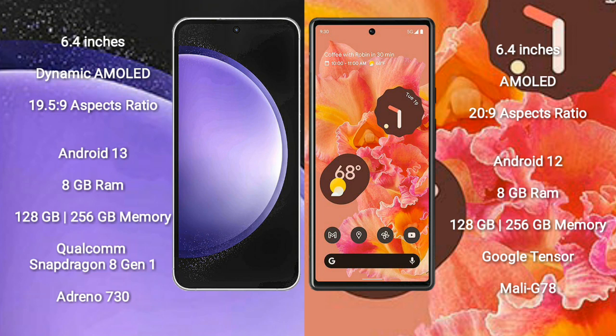Google Pixel 6 comes with 8GB RAM and 128GB or 256GB internal storage, Google Tensor processor, and GPU Mali-G78.